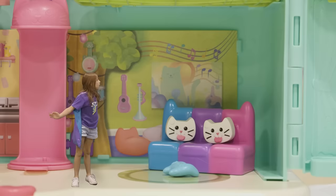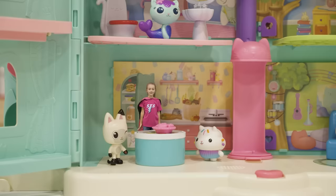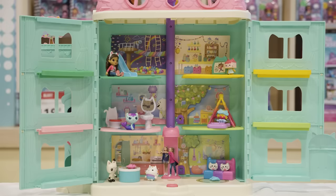We're in Gabby's Dollhouse! Wow, I'm in the kitchen. Look, there's Cakey Cat making tasty treats. Look! Wow, the cat evader.